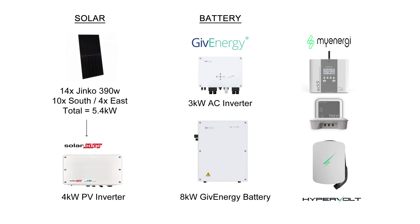On the battery side we've got the 3-kilowatt AC inverter and the 8-kilowatt Gen 1 Give Energy battery. And then of course I've got a few extra bits and bobs such as the MyEnergi Eddi heating the hot water, the Harvi and the Hub, and the Hypervolt EV charger.